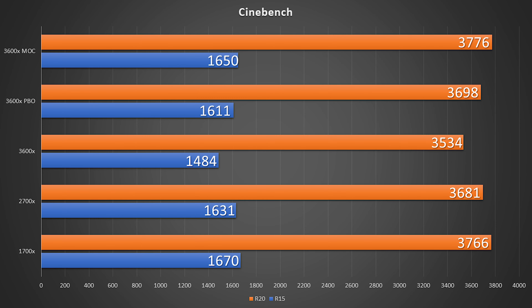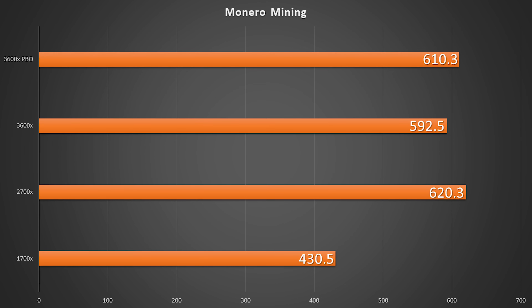Going back to Cinebench, since we were doing an all-core workload, I did include that all-core benchmark, and we can see it is very darn near the 1700X — despite having two fewer cores, it still holds its own. Taking a look at Monero mining, it's just about on par with the 2700X, again with two fewer cores.